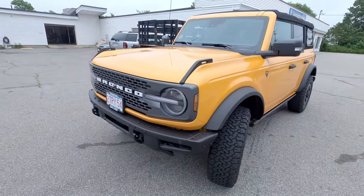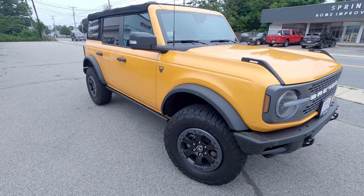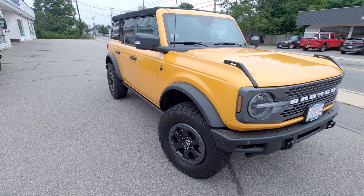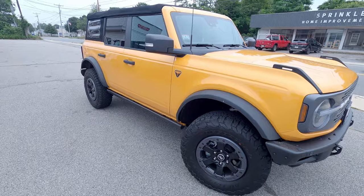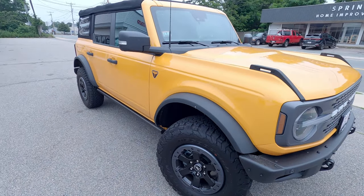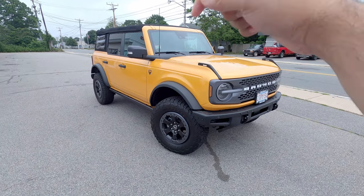Overall, an absolutely fantastic SUV. I am definitely going to be ordering one really soon. If you think I should buy a Bronco, let me know in the comments section below. I do believe that I'm going to be placing an order here in the next probably week or two with the dealership that let me test drive this. Amazing people, super friendly. If you enjoyed this video, make sure to give it a big old thumbs up. If you have not already, definitely hit that subscribe button for a ton of amazing content on the channel. And as always, until the very next video, I will see you all in the comment section below.